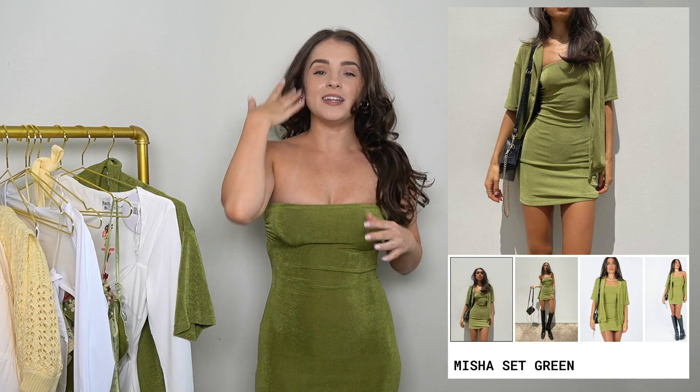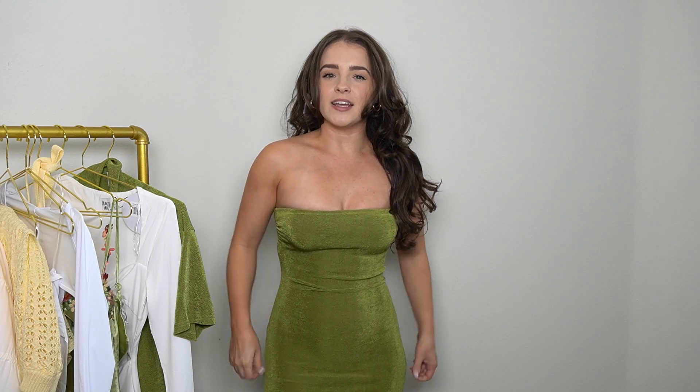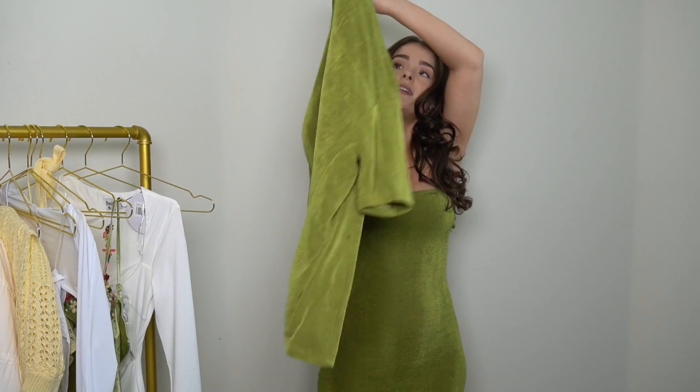The next item is part of the Misha set — a strapless mini dress. I love this color so much. It is super tight-fitting but not uncomfortable; it just kind of sticks to your body, which I love, and it's kind of giving a little booty moment. I think it's super cute. It's also shiny. This is part of the set — a button-up t-shirt that goes on top of the dress. You can button it up if you wish; it comes with buttons on the front and a little collar.